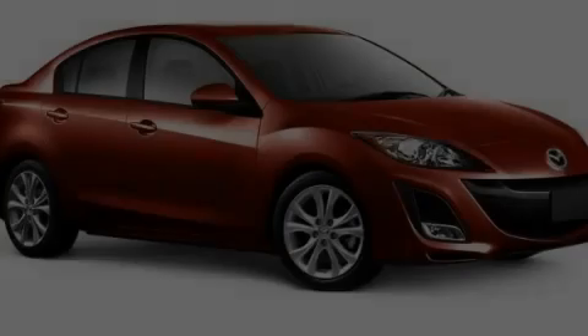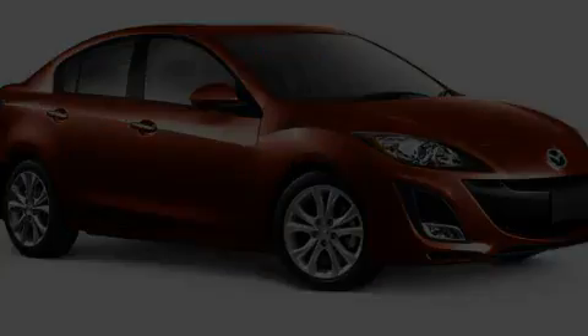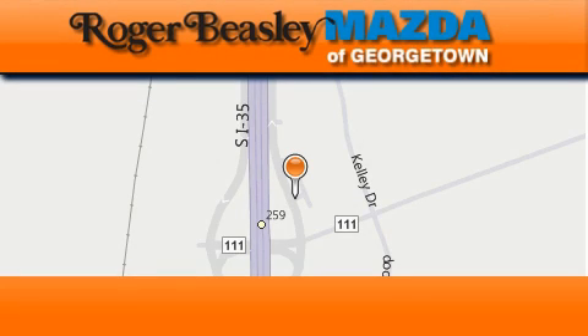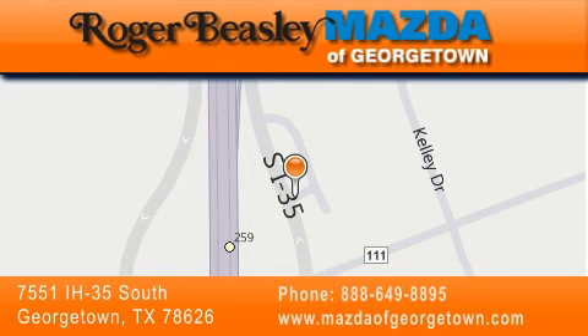Stop by today and test drive this vehicle for yourself. Mazda of Georgetown is located at 7551 Interstate Highway 35 South in Georgetown. Our goal is to exceed all of your expectations to ensure that you'll return for future visits.